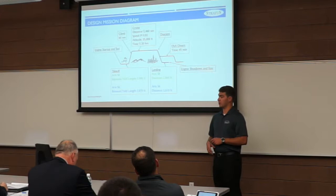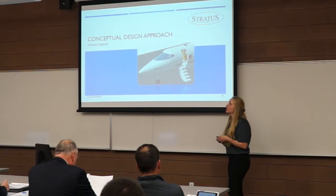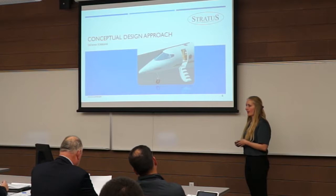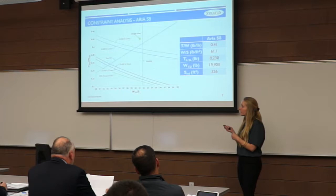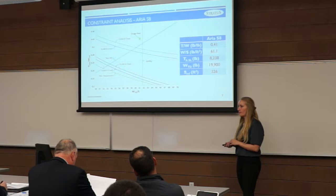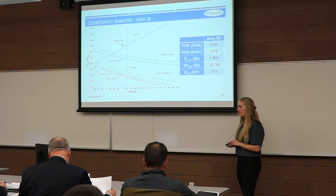Due to our strict range requirements, we chose a traditional low-risk design with a high fuel fraction to minimize drag. This is the constraint analysis for the IES-8. We pushed our design point down to the right, just above the takeoff line, yielding a thrust-to-weight ratio of about 0.41 and wing loading of about 61 pounds per square foot. For the IES-6, the thrust-to-weight is 0.43 and wing loading 57 pounds per square foot.